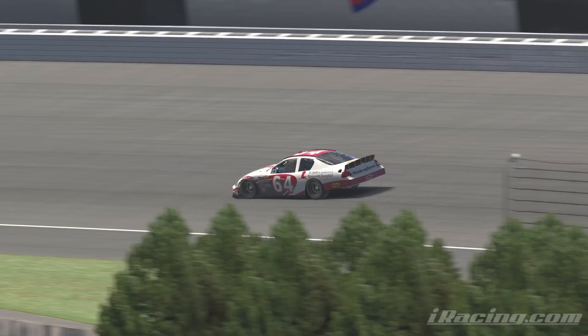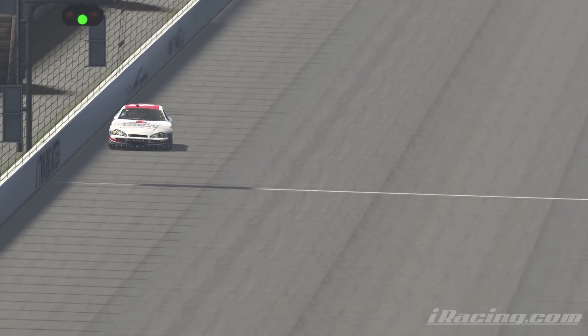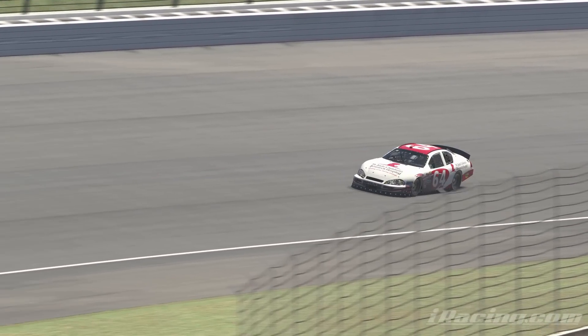And at number one, we have Twin Ring Motegi Oval. On a bit of a side note, Twin Ring Motegi is actually my favorite oval track in the entire iRacing service, so if you see that as an option on one of the series that you run, be sure to check it out — because it is not very popular, but it is one of the most fun tracks you'll ever drive on. But Motegi is a bit of an anomaly on this list, because it was not demolished by humans.